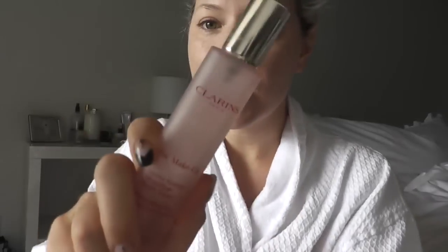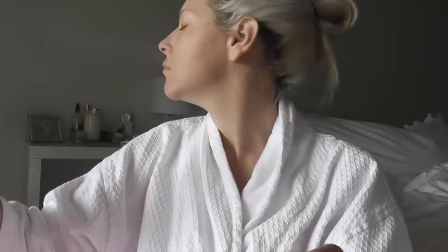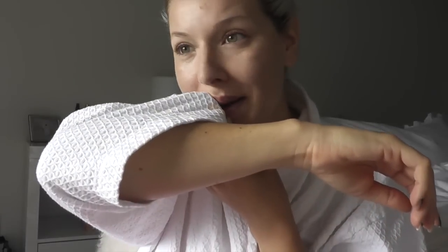I'm going to use this Clarins Fix Makeup. I don't love it any more than I love any other facial mist — I don't know, like Mac Fix Plus or whatever. I always use my robe as my towel, I know it's gross, but I wash them all the time.